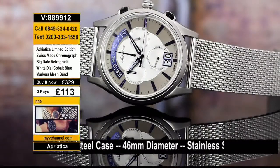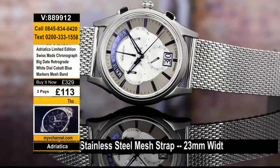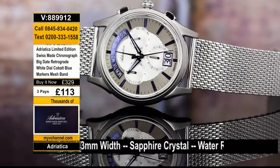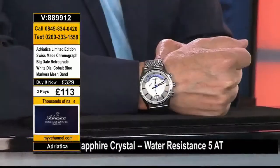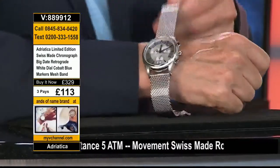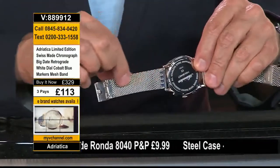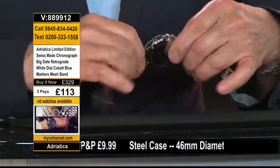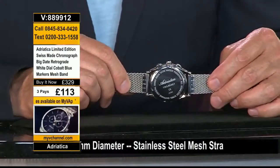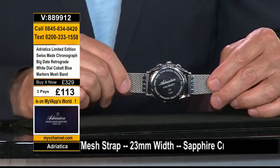Let's try it on. This watch is just beautiful. When you think of watch brands like IWC, Patek Philippe, Jaeger-LeCoultre with the big retrograde and big date window, or companies like Breitling with that mesh band — what you're going to love is the 316L stainless band, very pliable and comfortable. 100% all Swiss made, only 99 pieces in the world. I have number one available right now — item number 889912. Welcome into the world of Adriatica, a 100% all Swiss watch company.